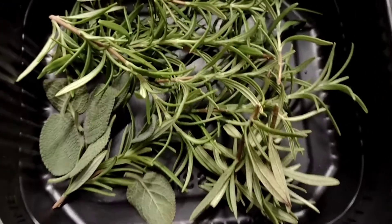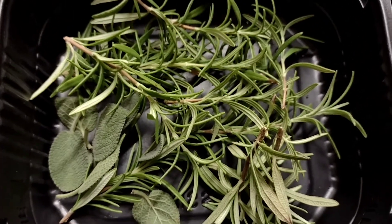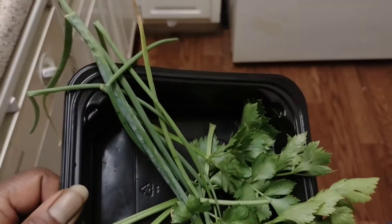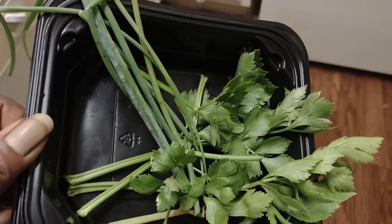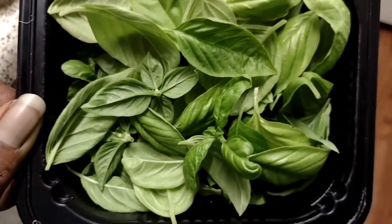That's my sage and my rosemary, and this is a little celery and a little onion. It's just two of us so I don't need a lot, but it's what I do. And that's the basil that I ended up with.